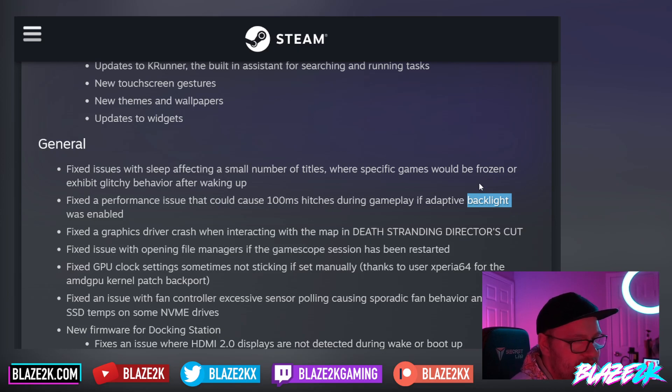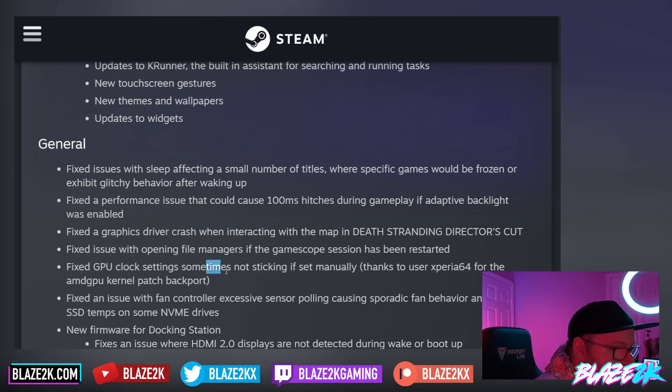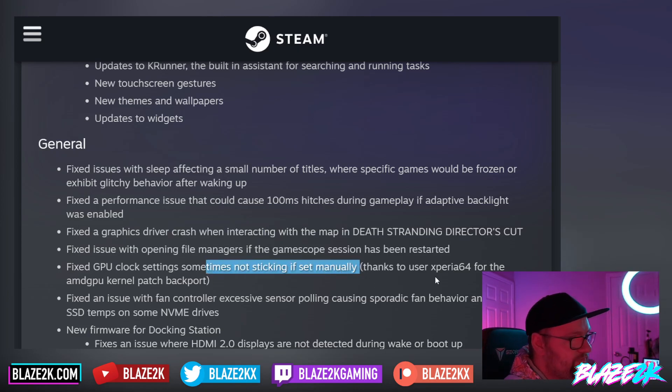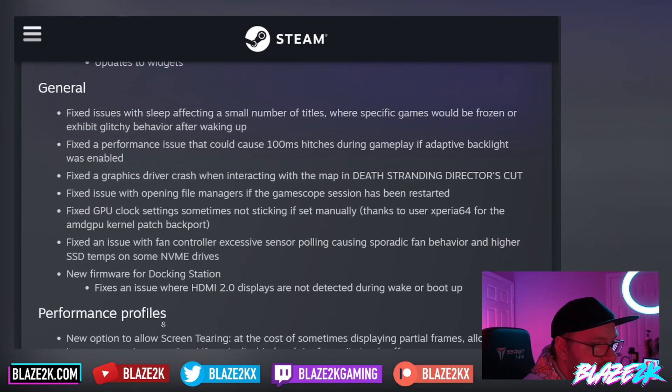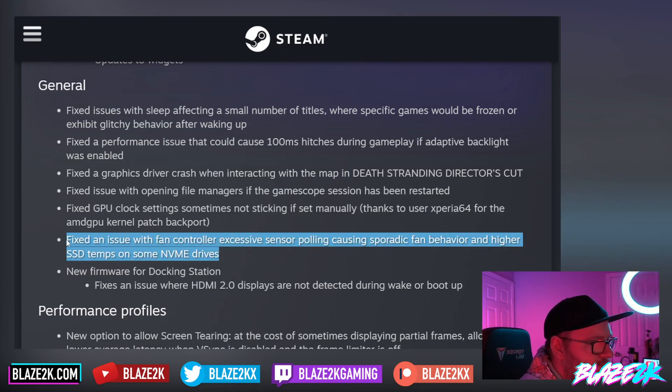Adaptive backlight is one of the first things I turn off on every device, because I'm more than capable of adjusting it myself. They fixed a driver crash when interacting with the map in Death Stranding Director's Cut, fixed an issue with opening file managers if the GameScope session has been restarted, fixed a GPU clock sometimes not sticking if set manually — thanks to the Xperia 64 for the AMD GPU kernel patch. They also fixed an issue with the fan controller where excessive sensor polling caused sporadic fan behaviour and high SSD temps on some NVMe drives — I wonder if this affects third-party NVMe SSDs like the one I installed.